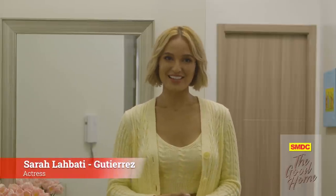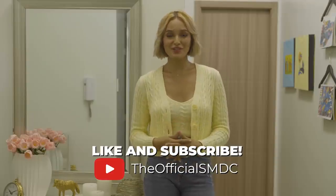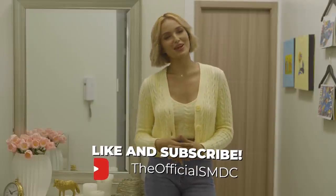I hope you had fun with me in this episode. I'm Sarah Labati Gutierrez — see you next time at The Good Home. Catch our videos on YouTube at the Official SMDC, and while you're there, don't forget to hit the like button and subscribe to the channel.